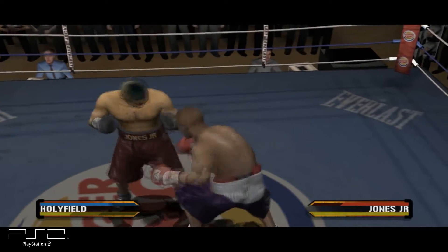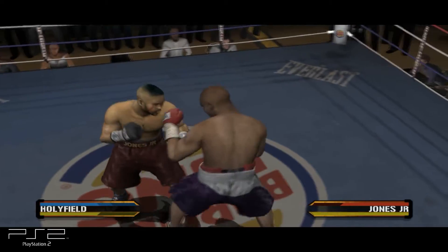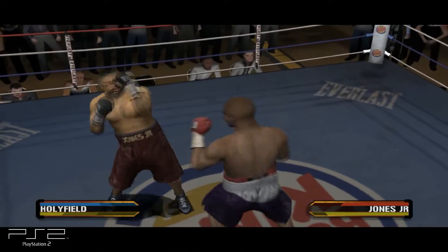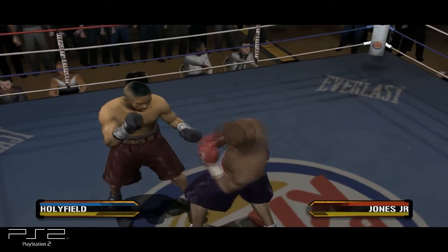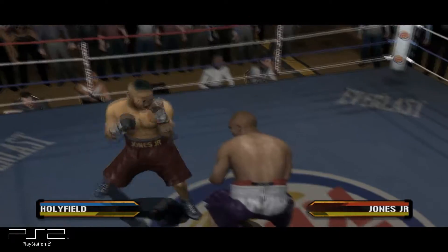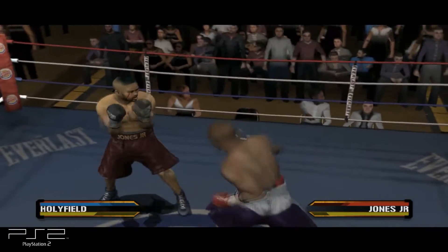Point punch to the body. Excellent hard two-shot combo by Jones Jr. Let's see how he reacts to that combo from Jones. Scoring with a big right to the head. The Real Deal — his left eye isn't looking so good right now.